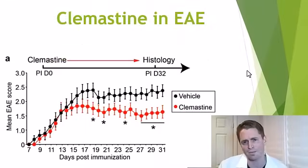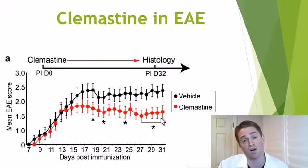This is a study in animals using experimental autoimmune encephalomyelitis, a rat model of multiple sclerosis. Rats were either given vehicle, i.e. placebo, shown as black dots, or clomastine in red. On the left is the EAE score, a clinical score where a higher score means more disability. You can see rats receiving clomastine were less disabled on average, though it was not a huge effect.